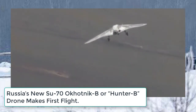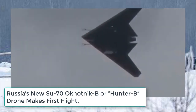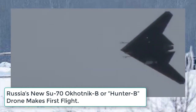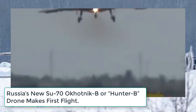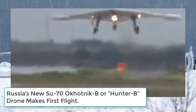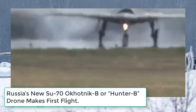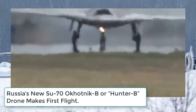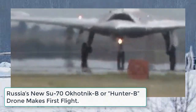The new Su-70 Hunter B is said to have low observable capabilities, providing it with the ability to penetrate heavily defended airspaces without detection to conduct covert precision strikes. The remotely piloted aircraft may also be tasked to work as a leading edge of battle penetrator, conducting the first strike such as enemy air defense suppression during the opening phase of a major air war.